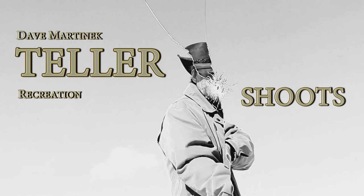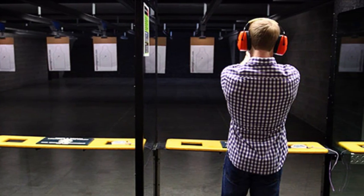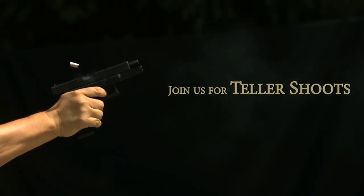Hello everyone, this is Dave Martinick and I welcome you to this episode of Teller Shoots. This is a program dedicated solely to the subject of guns, presented for the folks who love guns — to those who shoot recreationally, hunt, collect firearms, or carry for home and self-defense. It's a hands-on my gun show.